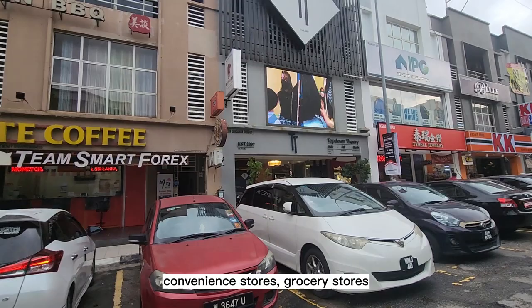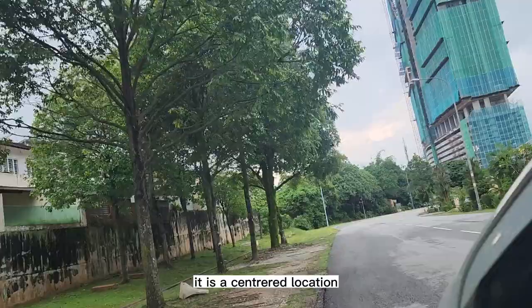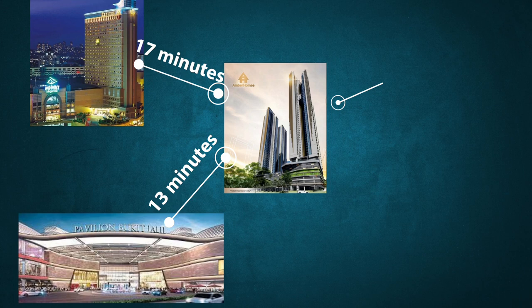With just five minutes drive you can arrive at Sri Petaling, where you can have access to all the good food, convenience stores, and grocery stores. It's a good place to hang out too. It is a centrally located development where you can reach lots of malls within 20 minutes drive, including Pavilion, Bukit Jalil, Mid Valley, Sunway Velocity, and KLCC.